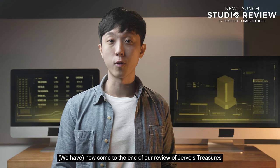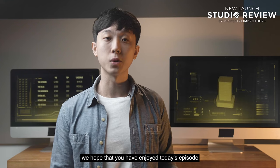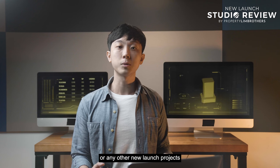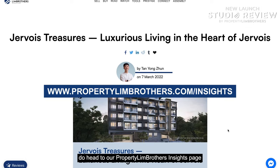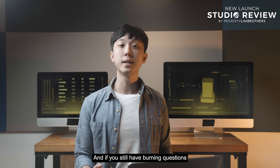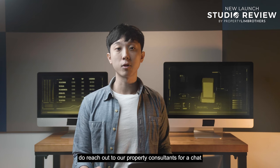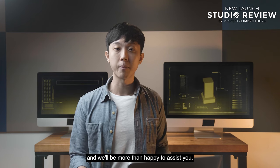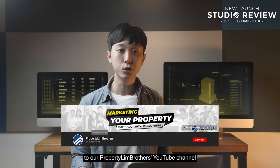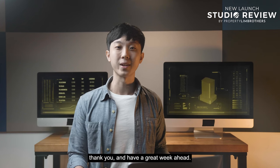And that brings us to the end of our review of Jevois Treasures in our new launch series. We hope you have enjoyed today's episode as much as we have. If you would love to read more about this project or any other new launch projects, do head to our PropertyLink Brothers Insights page for more information and analysis. If you still have burning questions about this project or the real estate market in general, do reach out to our property consultants for a chat — we'll be more than happy to assist you. Remember to hit like and subscribe to our PropertyLink Brothers YouTube channel as well as our other social media platforms. My name is Yongjun. Thank you and have a great week ahead.